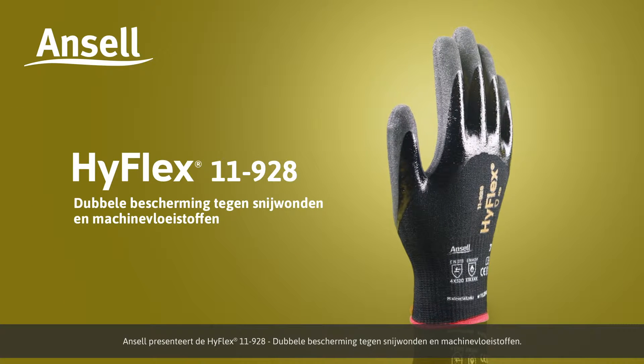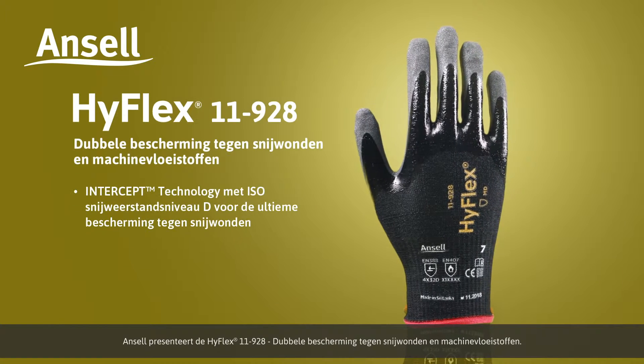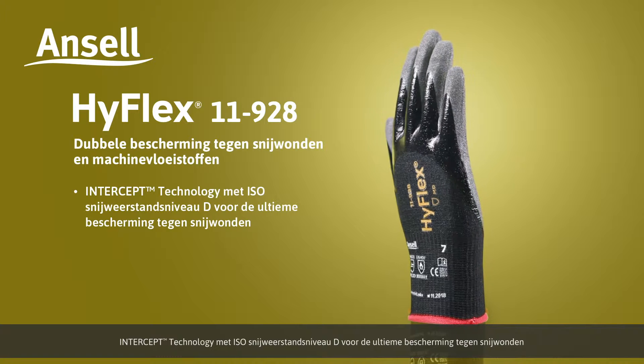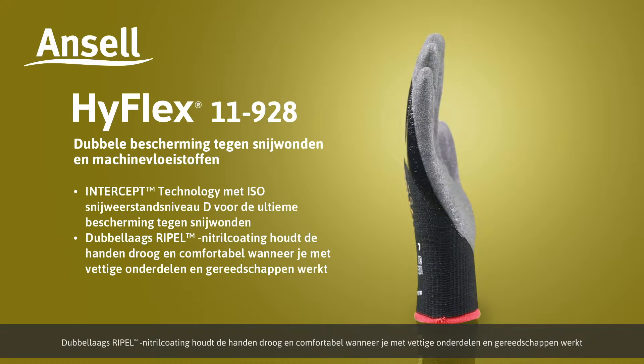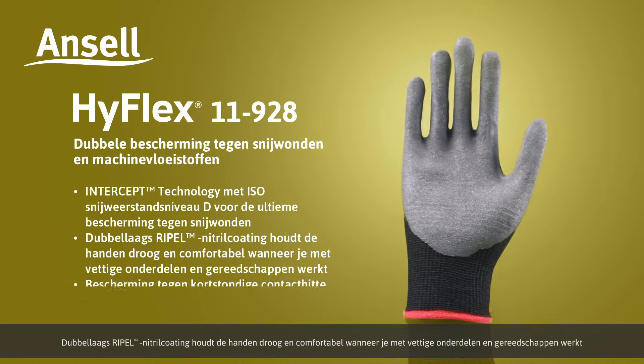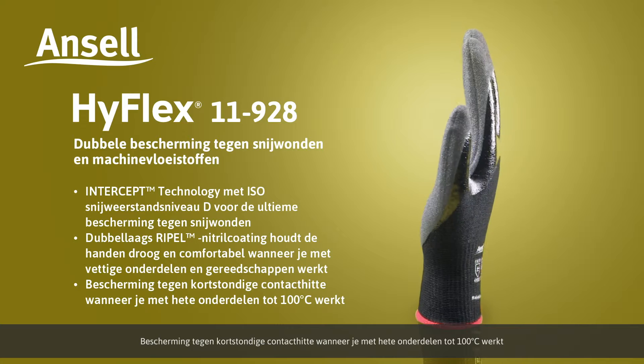Ansell presents HyFlex 11928, dual protection from cuts and mechanical fluids. Intercept Technology delivers ISO cut level D performance for the ultimate in cut resistance. Double layer Ripple nitrile coating for dry and comfortable hands when handling oily parts and tools. Intermittent contact heat protection when handling hot parts up to 100 degrees Celsius.